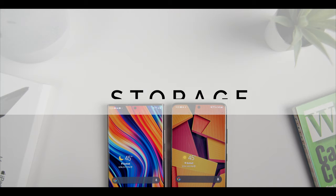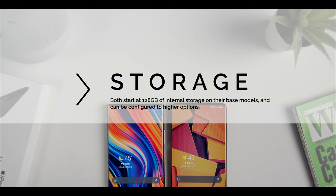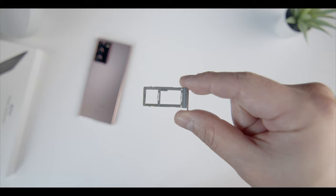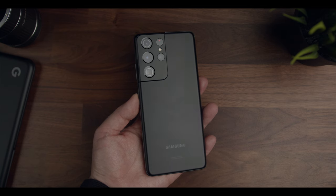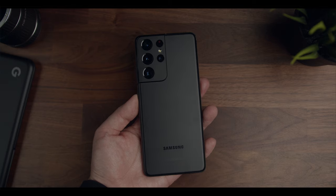One area where the older phone really has the advantage is storage. Though they both start with 128 gigabytes of base internal storage, the Note 20 Ultra is still equipped with a microSD card slot for expanding externally, while the S21 Ultra omits the microSD card slot completely — which kind of sucks.